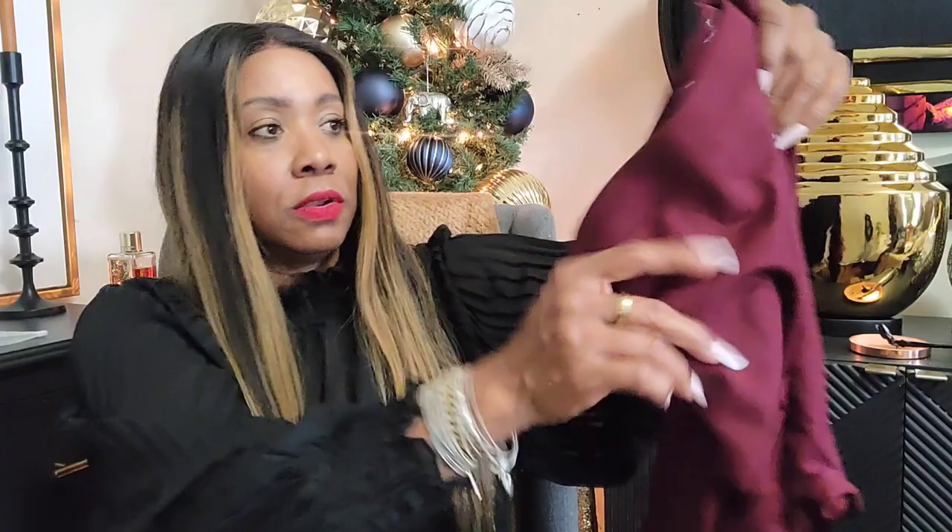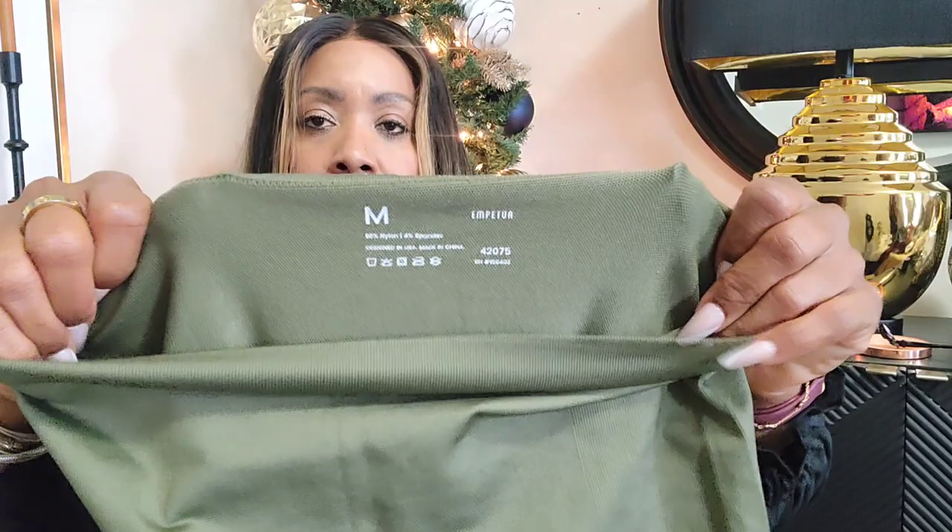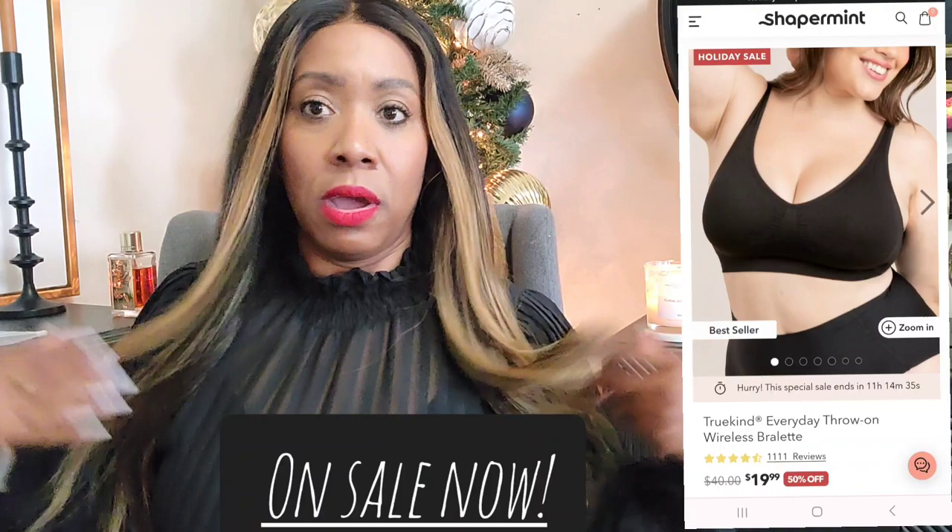This is the burgundy color — I'm obsessed with it. They need to make tanks in this color. It's perfect for the holiday season. Then there's the olive green, which you've seen me wear a lot on Instagram doing yoga. These are mediums — I got a large for one of my girlfriends since I had two pairs. I also love shopping Shapermint for bras — it's the only bra I wear. I'm also a huge fan of their high-rise boy short undergarments.